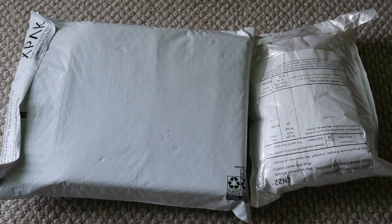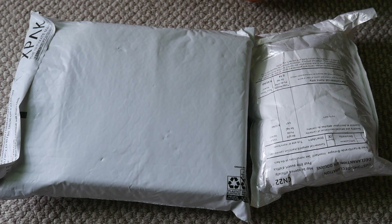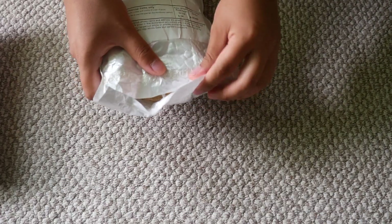Hi everyone! Today I'll be opening two packages that I just got in the mail. I kind of did already open them so I kind of know what they are, but I haven't unboxed. So I'm just gonna take them out.